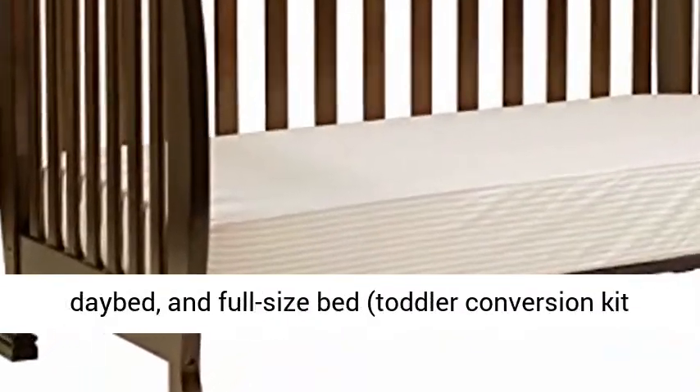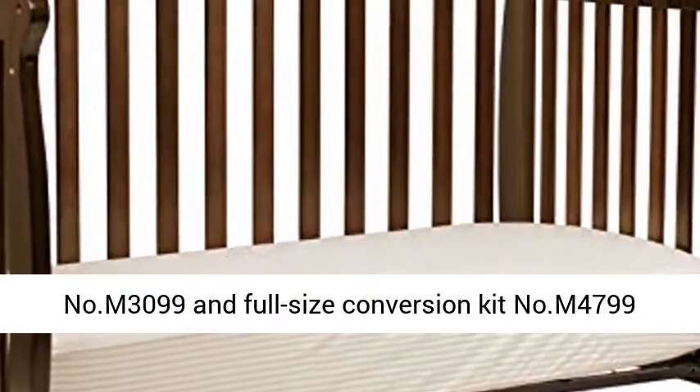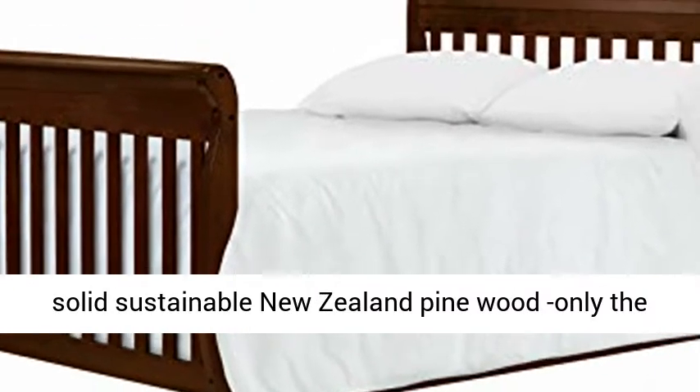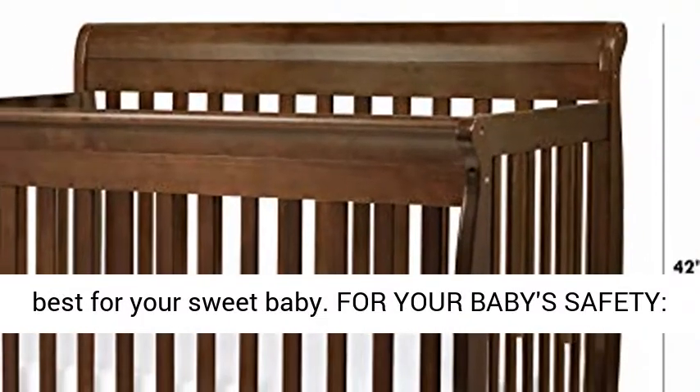day bed, and full-size bed. Toddler conversion kit No. M3099 and full-size conversion kit No. M4799 sold separately. Quality material — made of 100% solid sustainable New Zealand pine wood, only the best for your sweet baby.